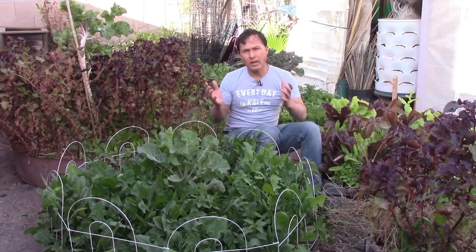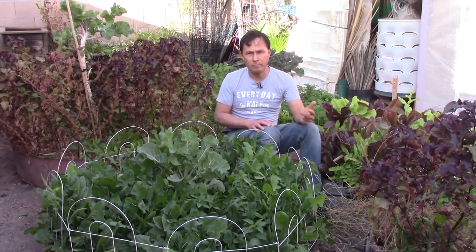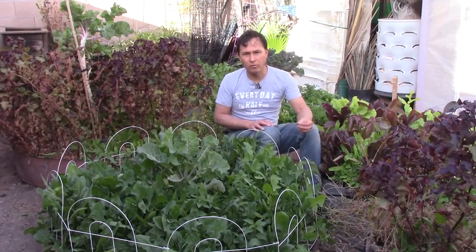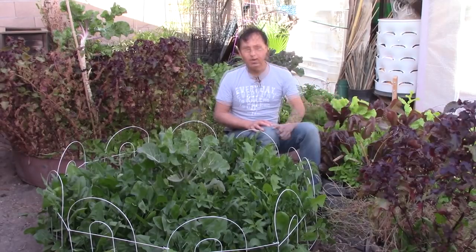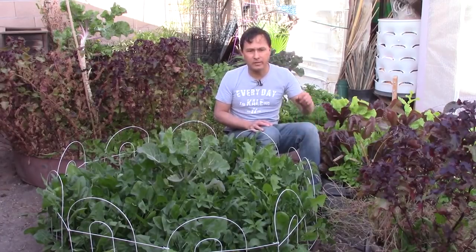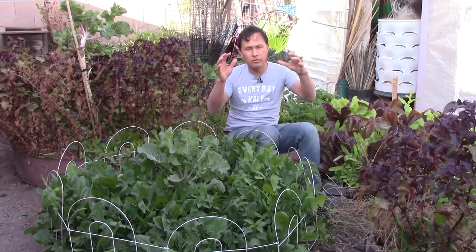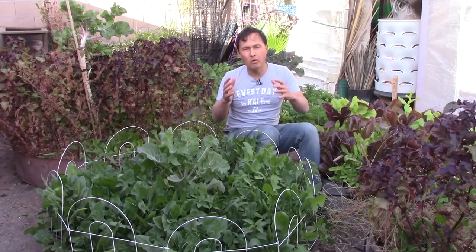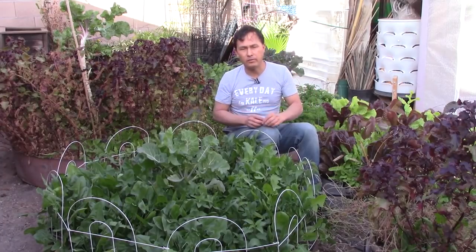Most diets are focused around carbohydrates, fats, and proteins — your macronutrients — and the ratios. 80-10-10, for example, is a macronutrient-based diet. On the 80-10-10 diet, you're supposed to have 80% carbohydrates, 10% protein, and 10% fat. But within those macronutrient numbers, there's really no great emphasis on the types of carbohydrates, fats, and proteins you should be eating.